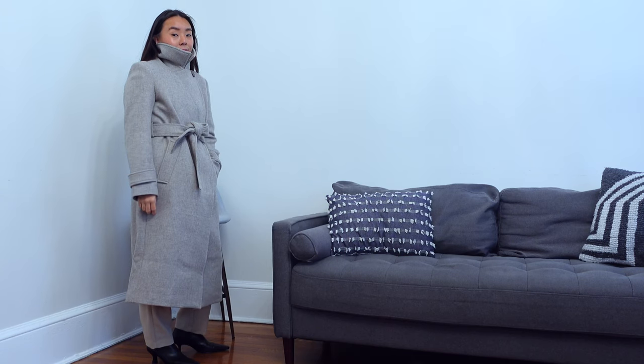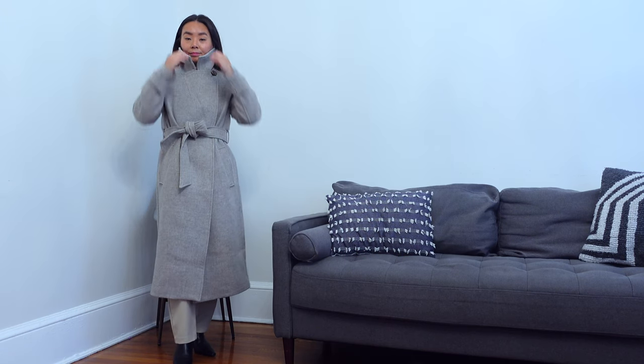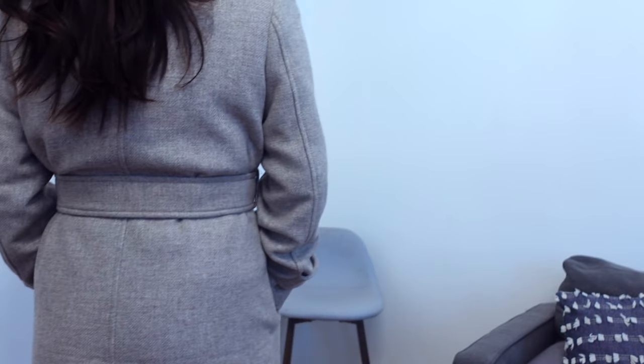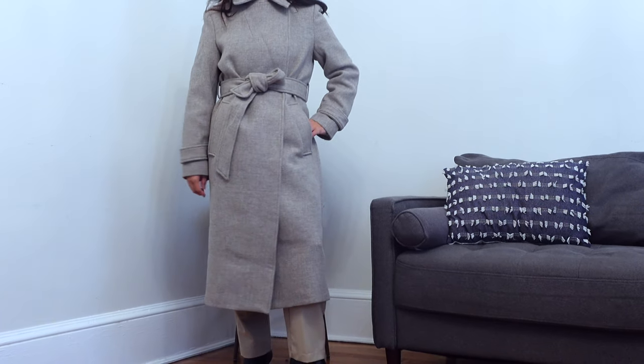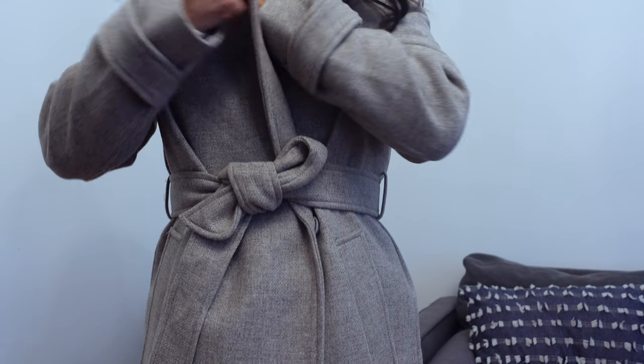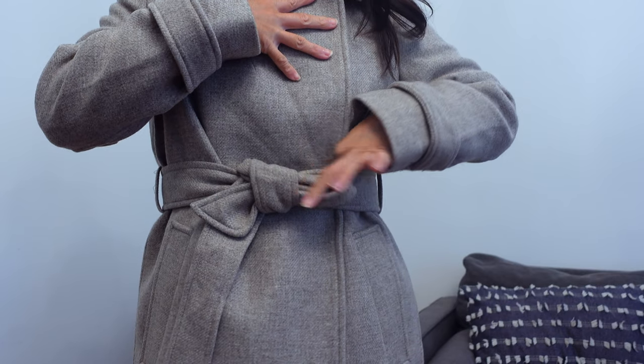The coat doesn't seem heavy at all — it felt very comfortable and easy to wear. My only complaint is that it creases easily. Even if you sit down with your coat on, it can cause creases. I even ironed out some of the creases when I took it out of the package, and the crease was pretty stubborn to get out.